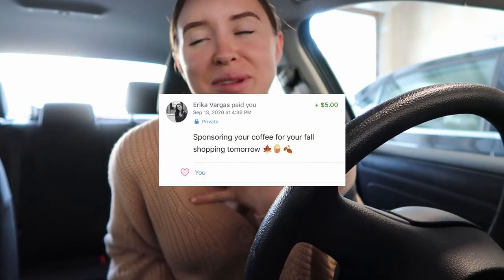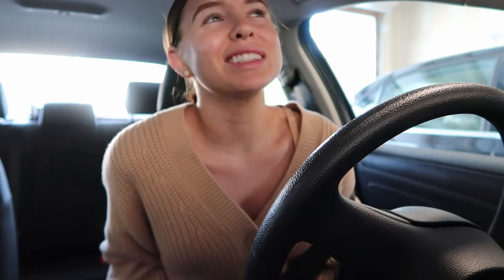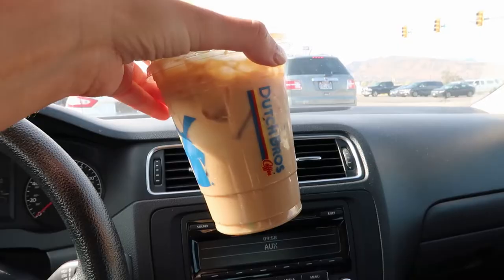Yesterday when I was filming my clean-with-me, you guys might be able to hear the Venmo notification in the mirror footage. I got a Venmo notification from one of my subscribers — her name is Erica — and she sent me money to get my coffee this morning. I thought that was so sweet. You guys are the sweetest ever. Our vanilla latte has been bought — ready for the day!